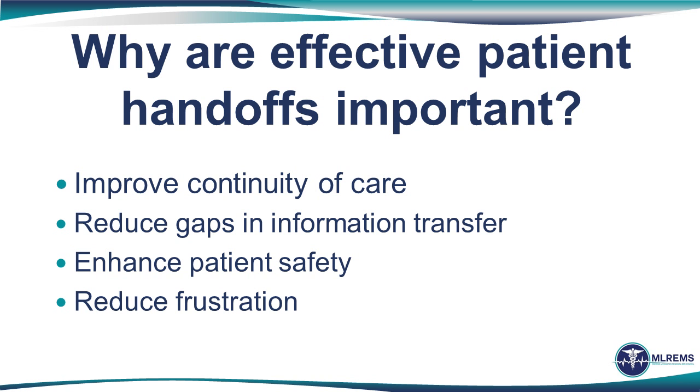Effective handoffs are important to improve the continuity of care, reduce gaps in information transfer, enhance patient safety during the patient transfer process, and — let's face it — reduce frustration on the part of all those involved, because no one likes to get only half the story.